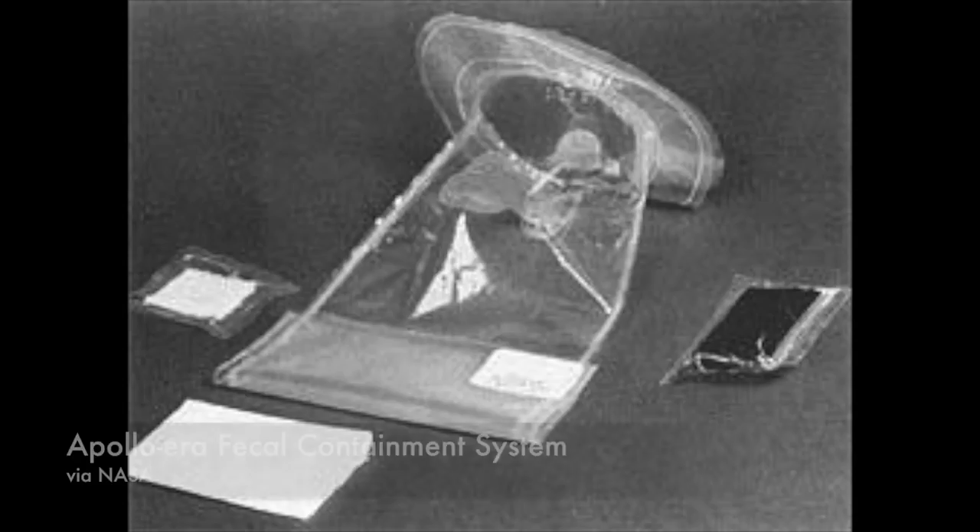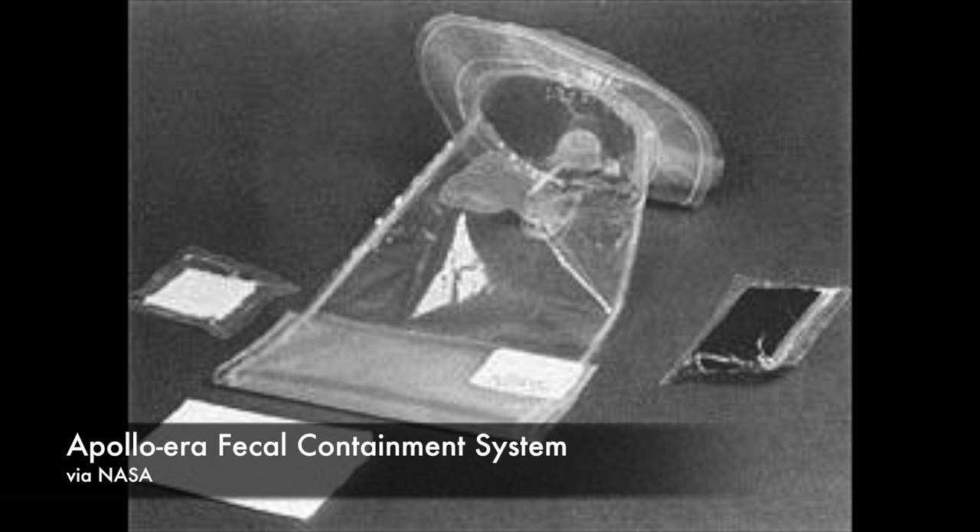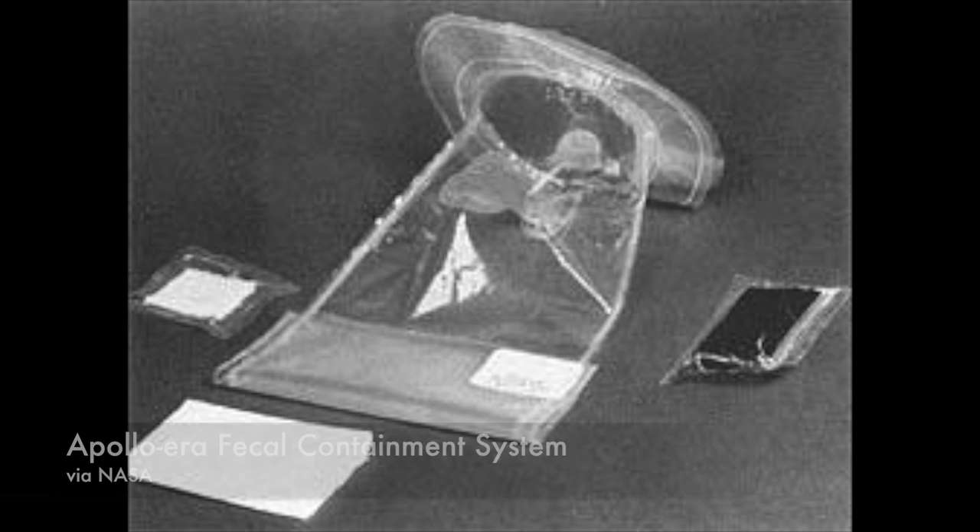Things got more complicated during Gemini and Apollo missions when flights lasted as long as two weeks. It wasn't enough for astronauts to be on low-residue diets. They needed some kind of fecal containment system, and the one NASA developed was rudimentary at best — a long plastic bag with a sticky surface around the opening that astronauts could adhere to their bodies and use as a makeshift toilet. The bags were then stored for the duration of the flight, since there was no way of jettisoning solid waste from the spacecraft.